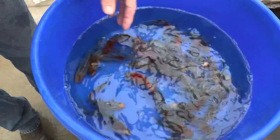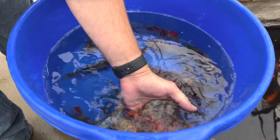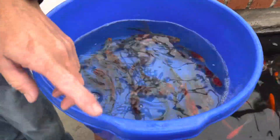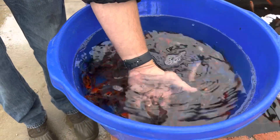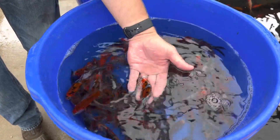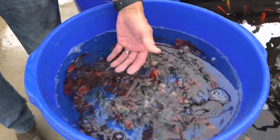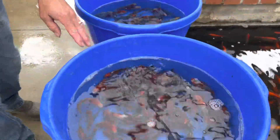We also got in the Shubunkins. Shubunkins are a nice Japanese goldfish and they're more of a multi-color — blue, black, and orange. I got a couple different sizes, but they're super hardy, do well in ponds, and they get about 12 inches. So come by, take a look, and we'll see you soon. Bye.